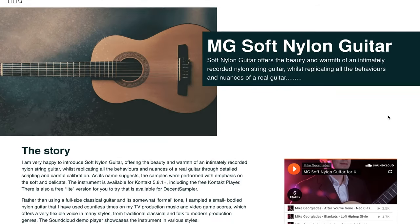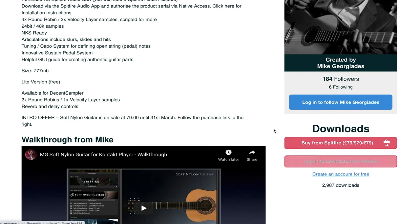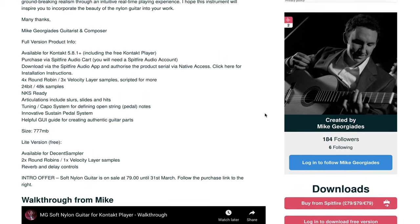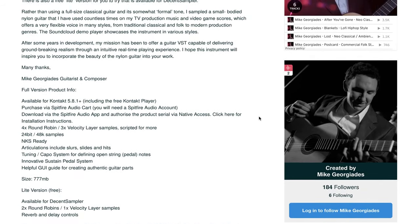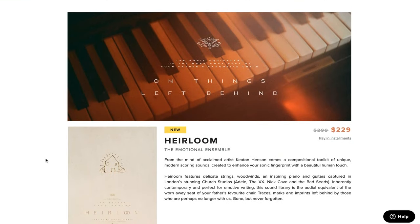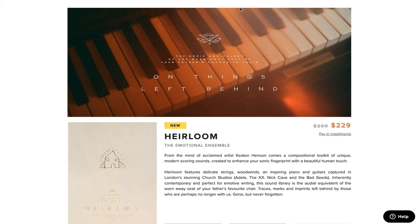MG Soft Nylon is available for free if you want the free version. However, there is a Spitfire Audio version and this thing just sounds fantastic — special price $79 until March 31st. And Heirloom came out a little while ago but has been a huge hit. Available now for $2.29, normally $2.99. Link goes over to Spitfire if you want to check out Heirloom while it's on discount.